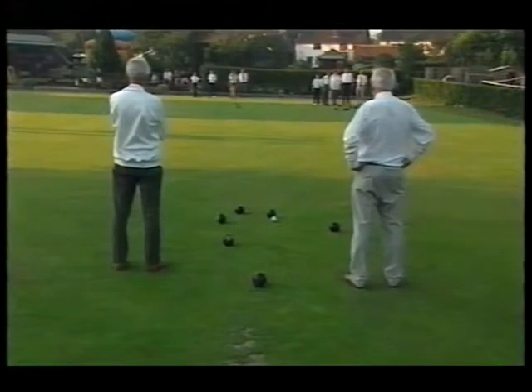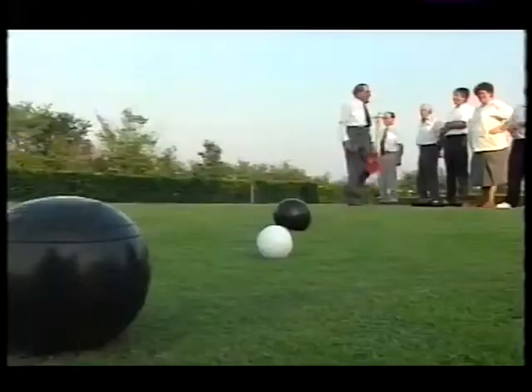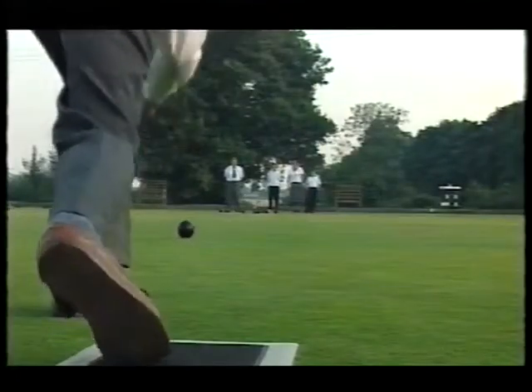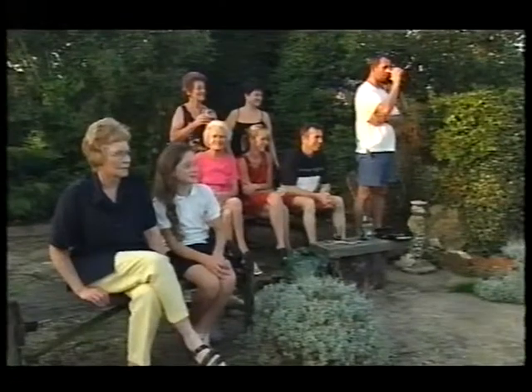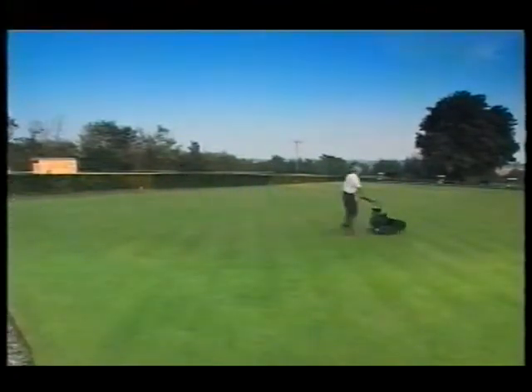Whatever the future holds for this most British of inventions, there are some traditions that always stand: the game of bowls, the pint in the country pub, and one last chance to mow the lawn before the sun sets.